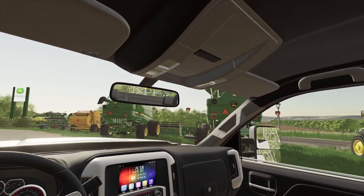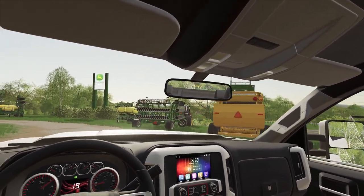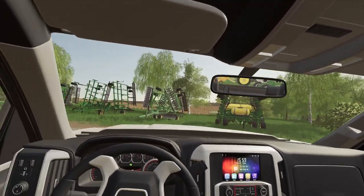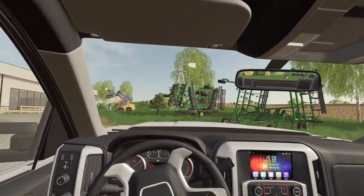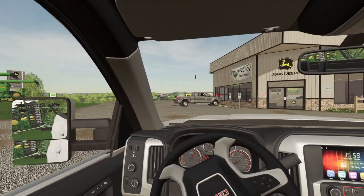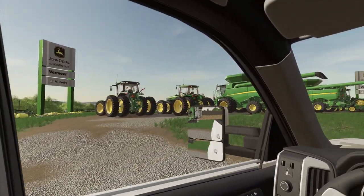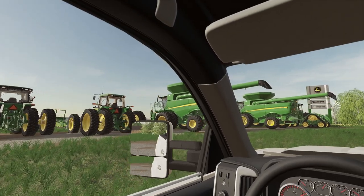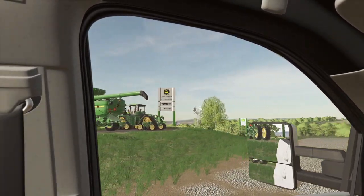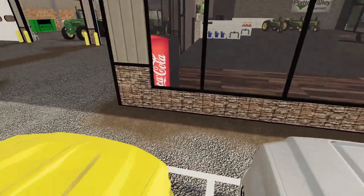Look at all that nice stuff. Wow. I see some tillage stuff here. Talk about a nice place — look at all that stuff. Pay attention to the road here. Alright, let's get out.